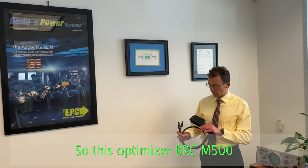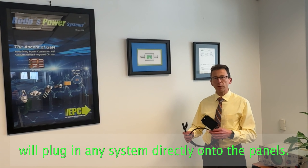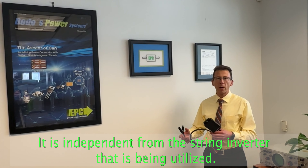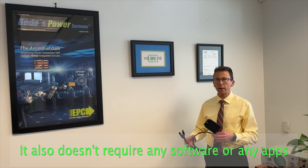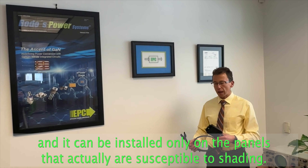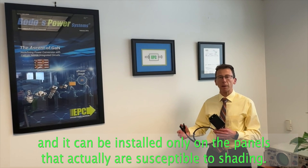This optimizer, the BRC M500, will plug into any system directly onto the panels. It is independent from the string inverter that is being utilized. It also doesn't require any software or any apps, and it can be installed only on the panels that are actually susceptible to shading.